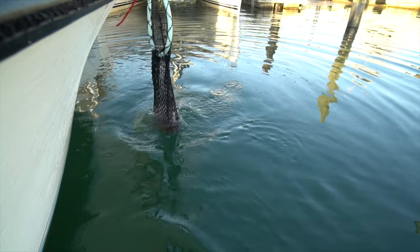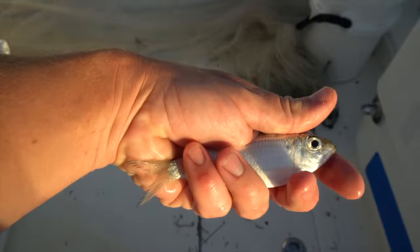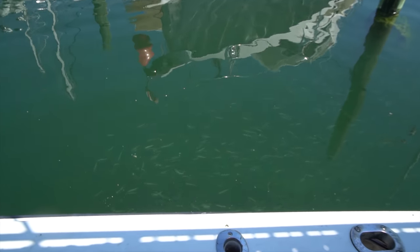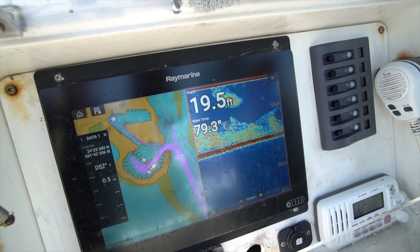Brooke's got a chum bag in her hand and she's shaking it periodically to try to get these pilchards to come up off the bottom. Cody's got to time it so they're up enough to where he can net them, because we're in 20 feet of water. If you try to throw the net on them while they're on the bottom, you're not going to get them, so he really has to time his throws or he's just going to waste his efforts.